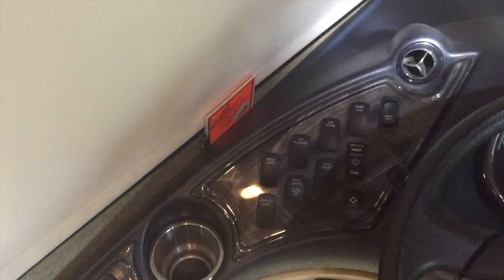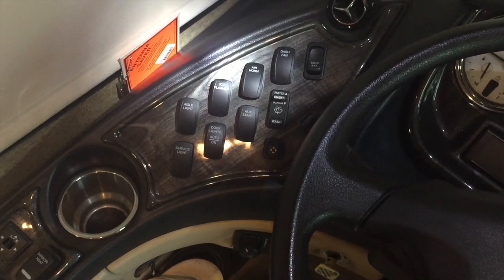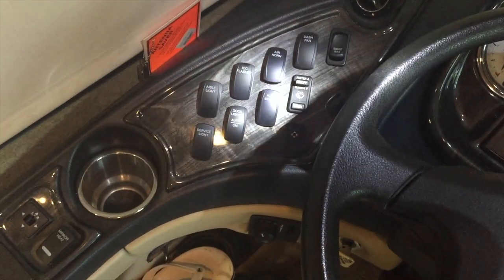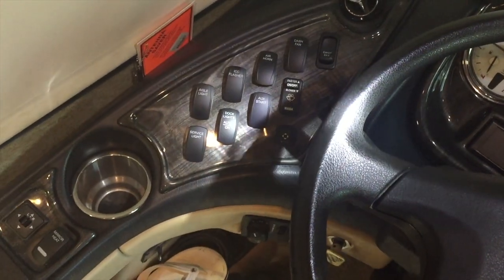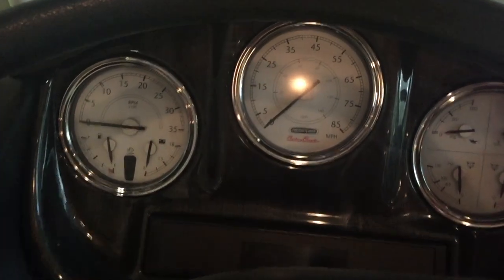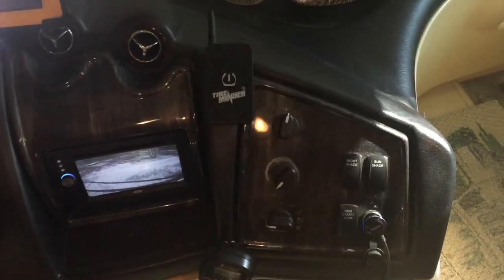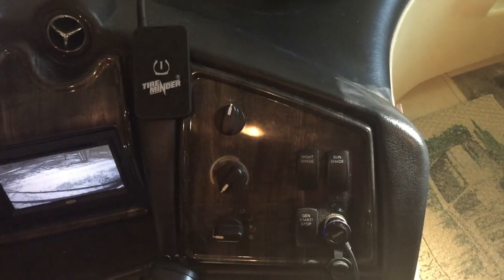Moving right along is the mirror adjustment for the outside mirrors, along with mirror heat. The switch panel gives me switches for the aisle light, highway flashers, air horn, dash fan, diesel exhaust brake, auxiliary starter — which connects the two batteries if one goes dead — dock lights for backing into a campground at night, and a service light for underneath the hood. The instrument cluster is typical of a diesel pusher: speedometer, fuel gauge, tach, air pressure, oil pressure, and transmission temperature. The last panel on the right includes the generator start-stop, the nightshade, sunshade, and climate control.